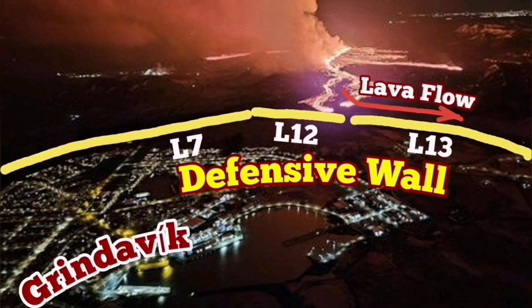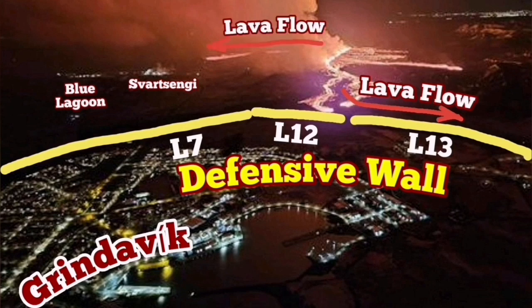Defensive walls L7, L12, and L13 are protecting the town, so the lava cannot go overridden so far. The lowest point in that area was a quarry, and that quarry is called Melhole.